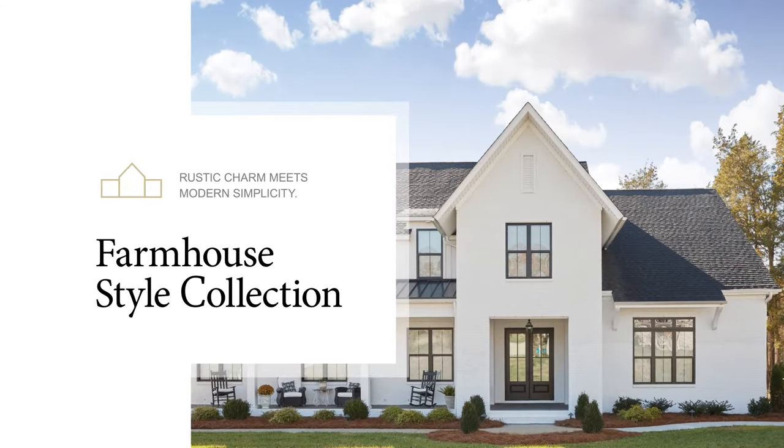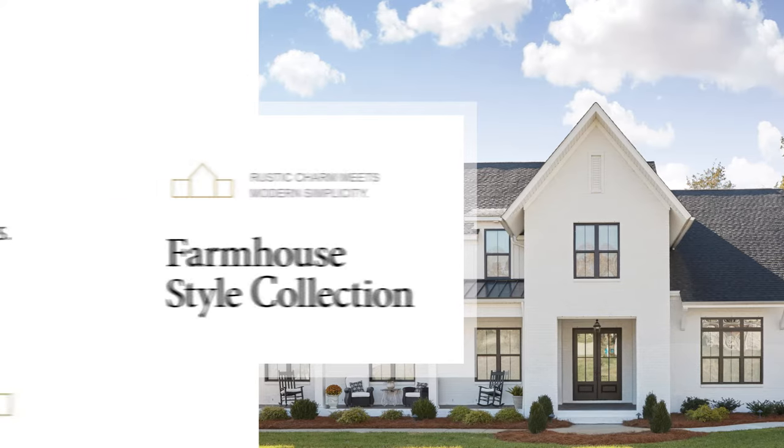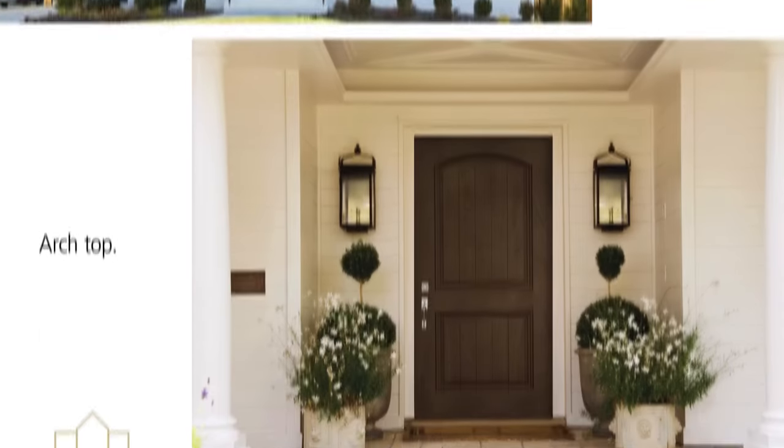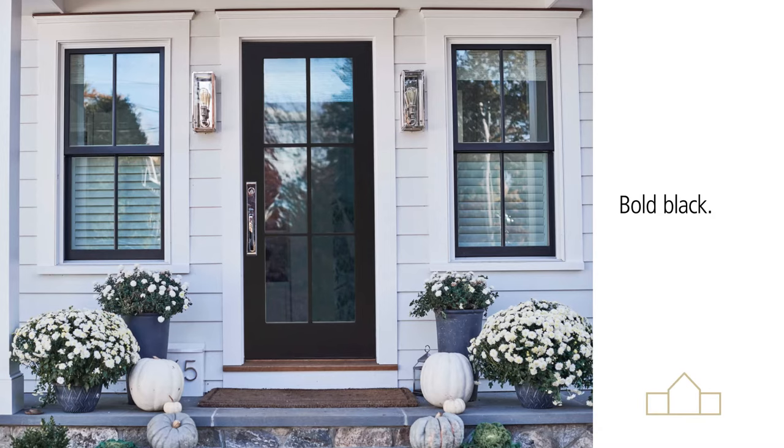Rustic charm meets modern simplicity. The Farmhouse Collection features doors with natural wood tones and clear glass or decorative glass with clean lines. Consider an archtop or craftsman style door to blend traditional trends with contemporary style. Or make a statement in bold black to contrast with white exteriors.